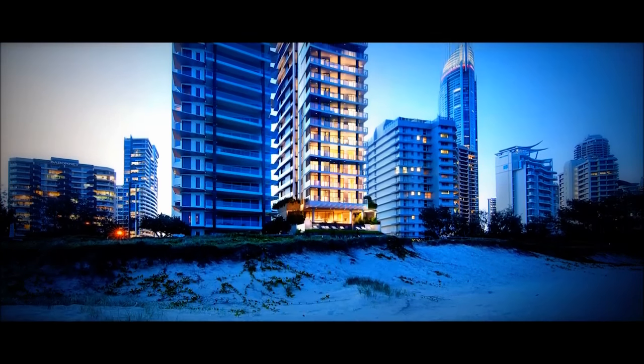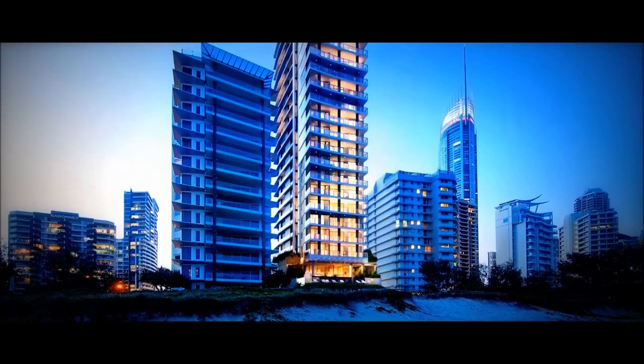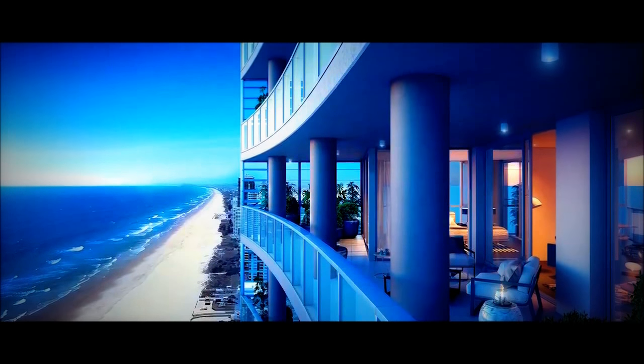Hello and welcome to Northcliffe Residences, Surfer's Paradise's newest and most desirable location. Situated on an exclusive stretch of beach that boasts over 300 days of sunshine each year, this brand new boutique building is redefining luxurious beachfront living while adding a bold new architectural dimension to the Surfer's Paradise skyline.